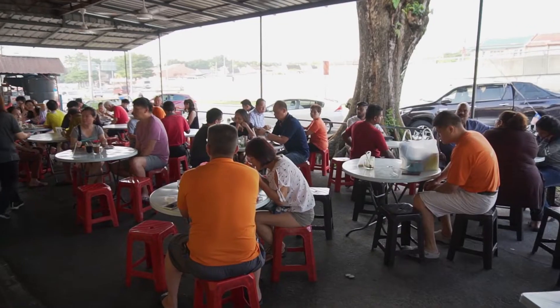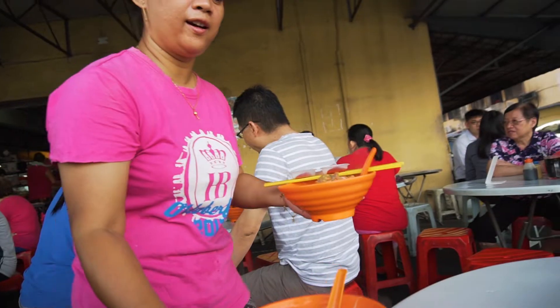It's around 7:30 right now. When we came, we were number five, and right after that it was already number 20, and there aren't many seats left anymore — so it can get really packed.